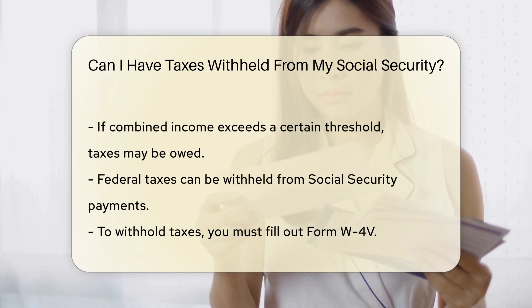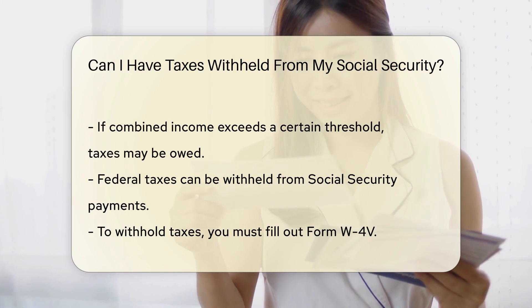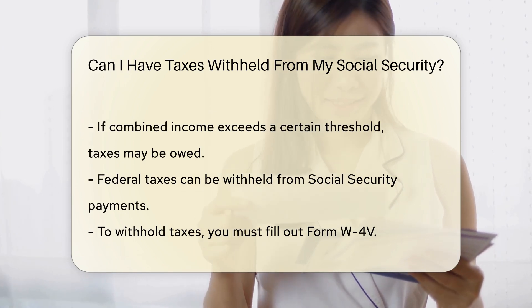You can choose to have federal taxes withheld from your Social Security payments. This option is available when you fill out Form W-4V. You can specify the percentage of your benefits to be withheld.